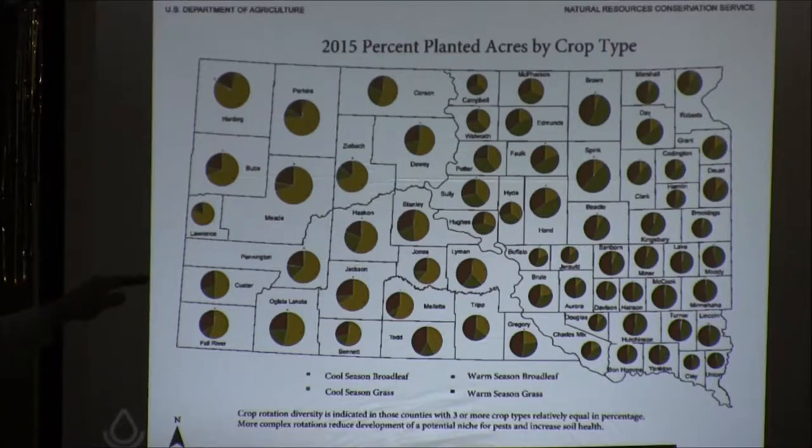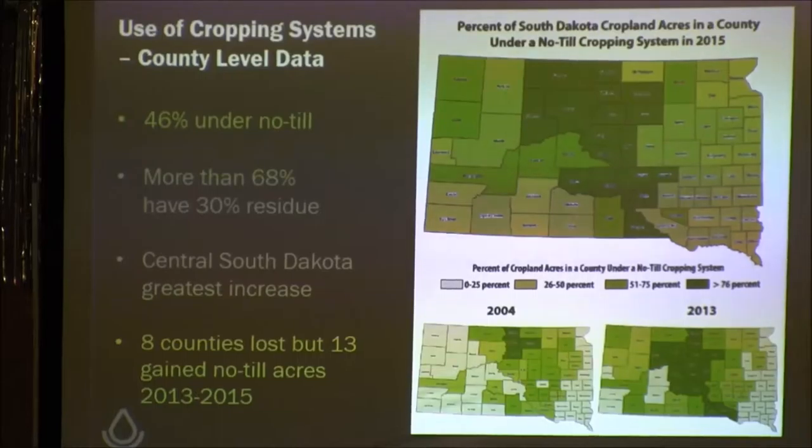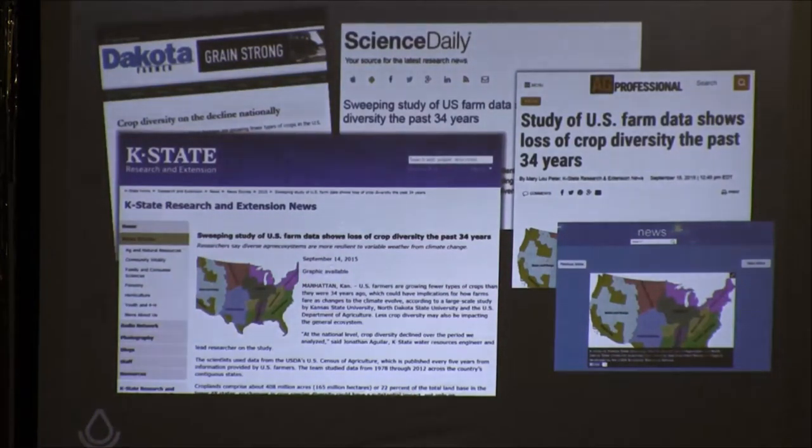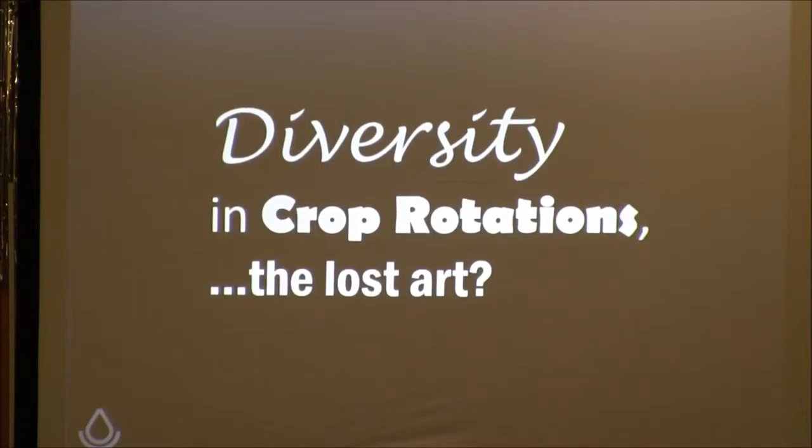I'm seeing some positive trends but there's room to grow. Over on that I-29 corridor, it's a little better from Watertown north, but that southeast part of the state — heavy corn-bean, corn-bean, corn-bean — I'm not sure that's going to get us where we want to be for soil health. It's going to have to be a prescription all across our state. There's a lot of press lately about crop rotation, and I think there's a lot of studies showing the losses from simplified rotations. Rotation diversity may be becoming a lost art, and I hope not.